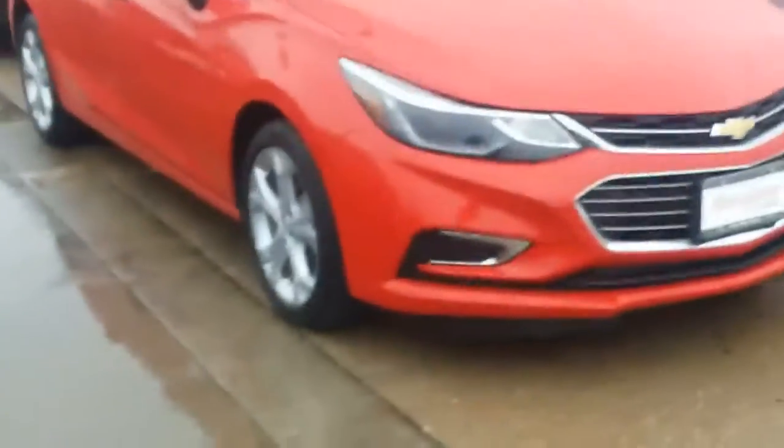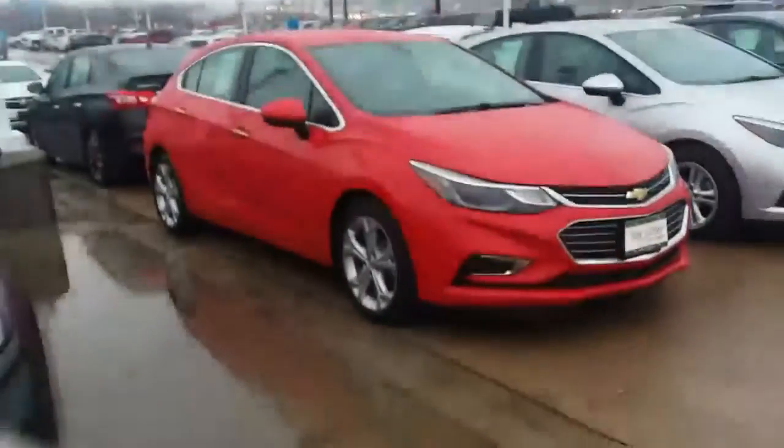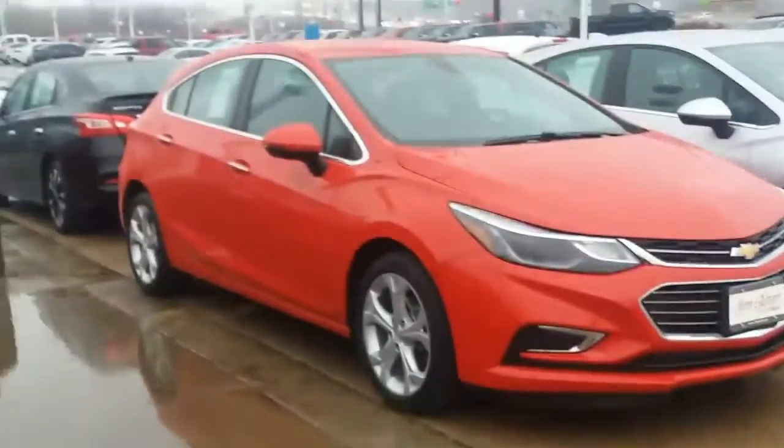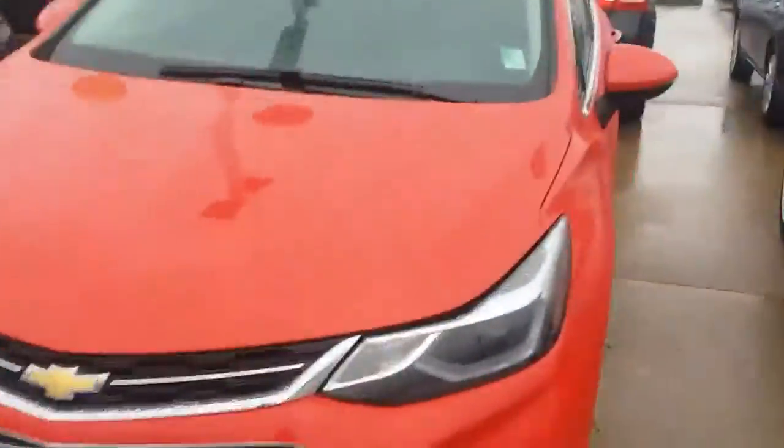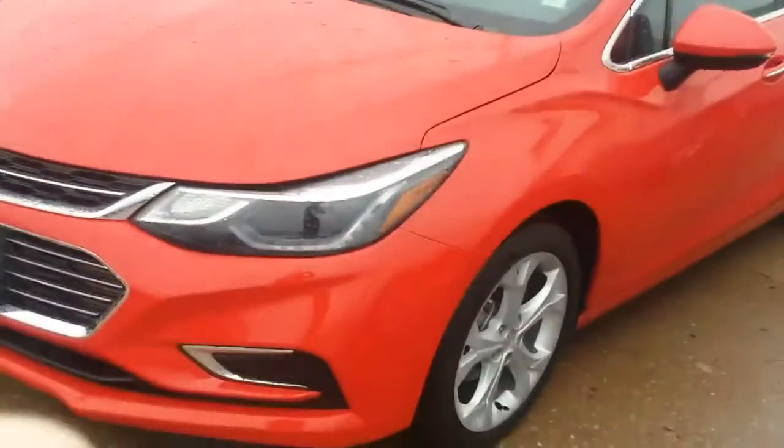Hi, it's Alex with Jim Glover Chevrolet. I just wanted to step outside and take a video of this 2018 Cruze Premier hatchback for you. I just wanted to walk around it real quick and show you this thing is in beautiful condition for a pre-owned vehicle.